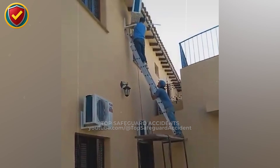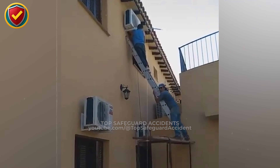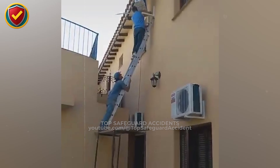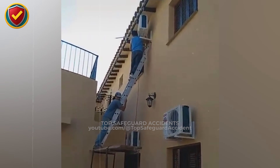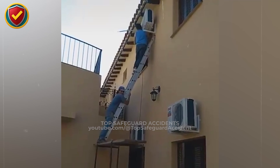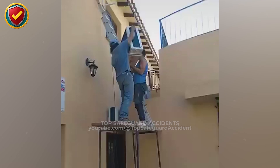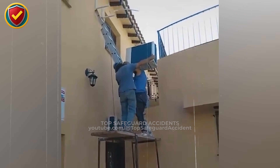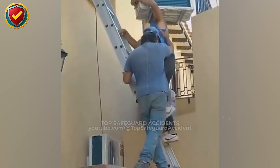On a shaky ladder platform setup, an AC unit shifts mid-lift and the entire arrangement destabilizes instantly. Never ever lift, pass, or position heavy equipment from a ladder or improvised platform. If the load isn't supported by a rated structure, stability is an illusion. The unit's mass shifts outward, creating lateral force. Ladders are designed for vertical loads, not sideways stress, so friction at the feet disappears.